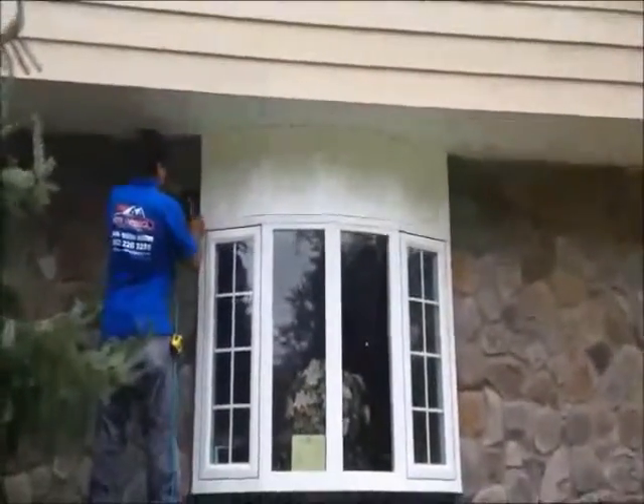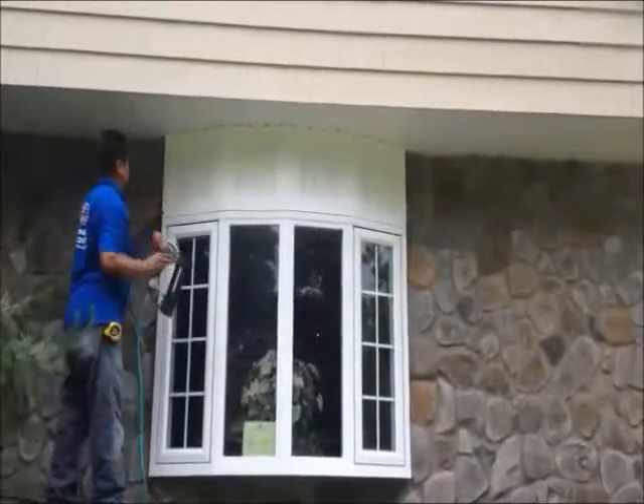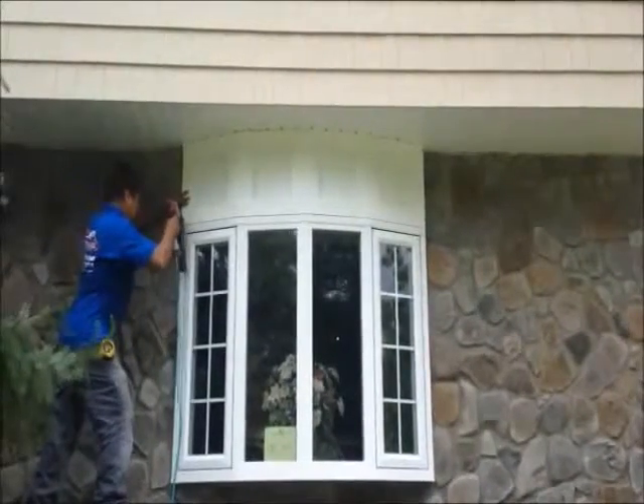We're getting a nice look at it — some cold molding between the blocks, just finishing up right now.